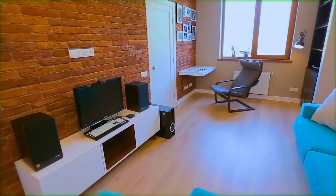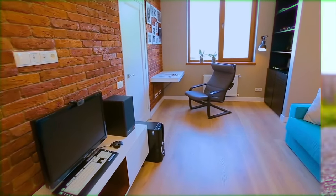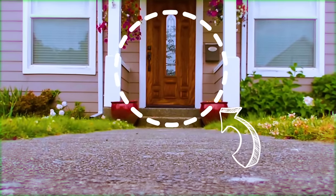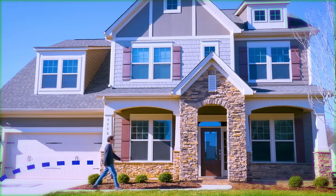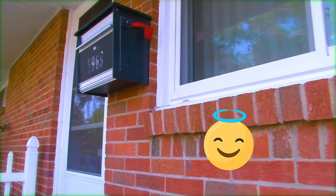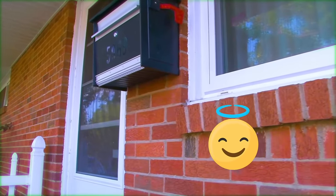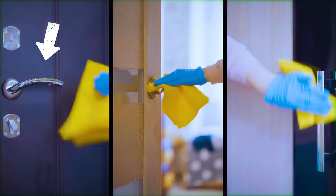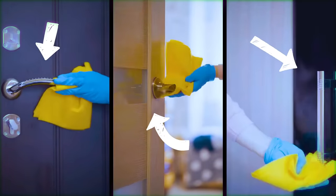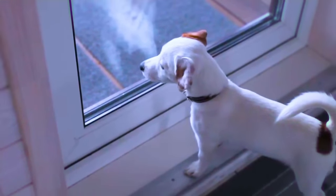Keep your front doors clean. It almost seems too simple a matter, but coming home to a clean door creates a positive feeling the second you arrive. You'll feel more relaxed and ready to settle down for the evening. Giving the front of your house a little care also helps you feel proud of your home and puts you at ease in case of any unexpected visitors.